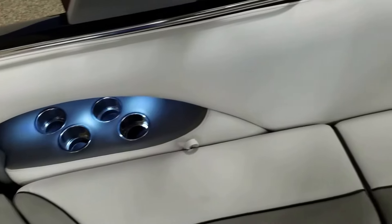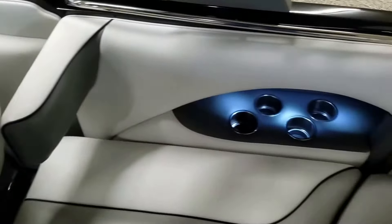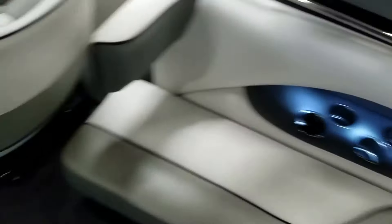The boat has plenty of cupholders throughout, ample storage, and a built-in cooler.